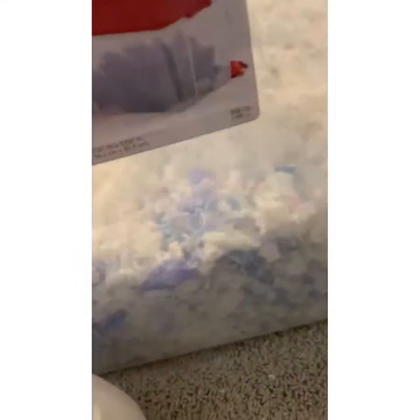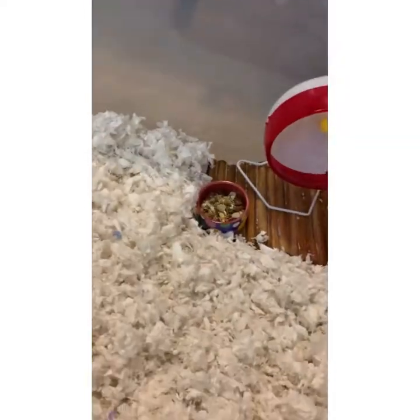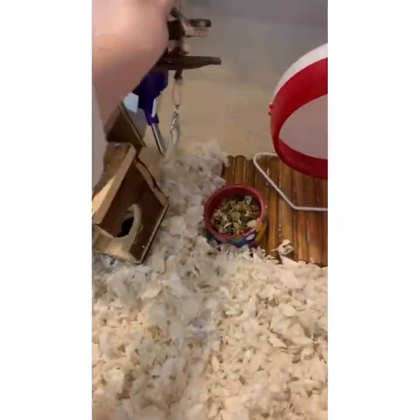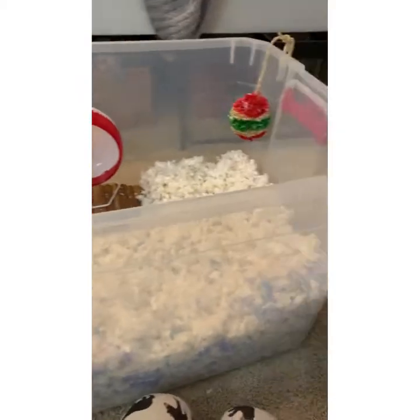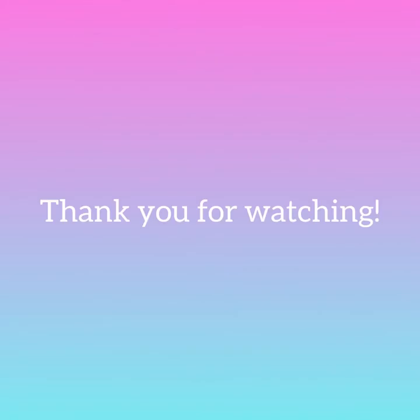You might notice I don't have a sand bath — I've actually been trying to look for one and for new sand. If you think of any places to get sand for a sand bath, just leave it in the comments because I would really appreciate that. Thank you for watching and I really hope you enjoyed — leave a like and comment if you'd like. Bye!